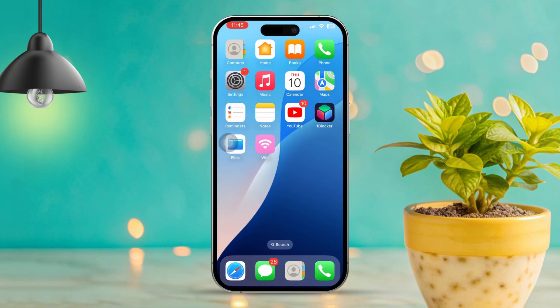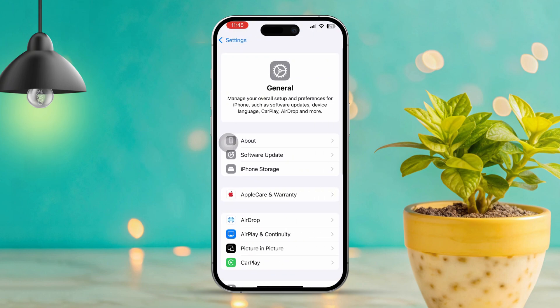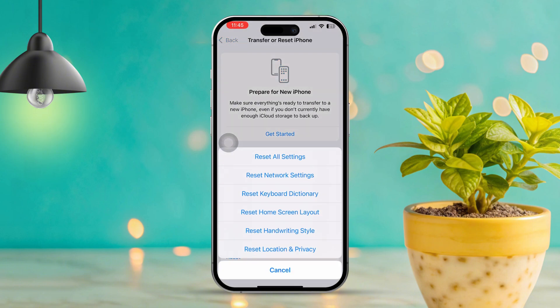Solution 8: Reset network settings. Open Settings, scroll down and tap General, scroll down again and select Transfer or Reset iPhone. Tap Reset and choose Reset Network Settings.